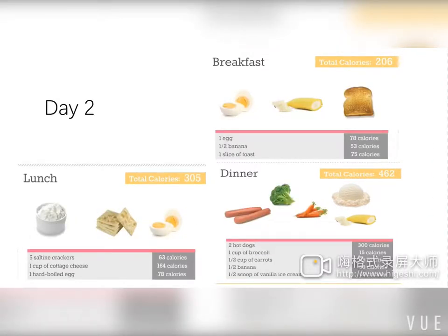On day two, breakfast consists of an egg, half a banana, and one toast. For lunch, we have five crackers and one cup of cheese. Supper includes two hot dogs, broccoli, carrots, banana, and ice cream. The total energy intake for day two is 719 calories.